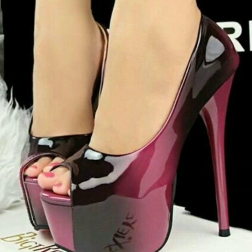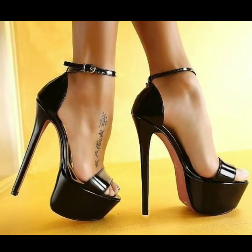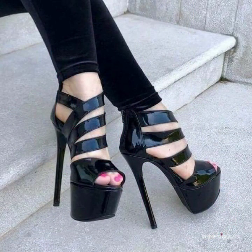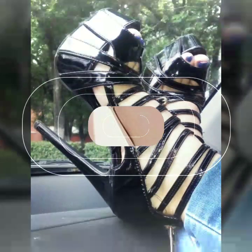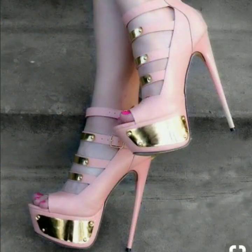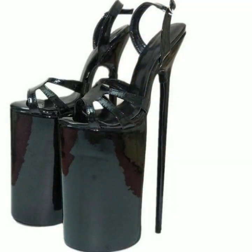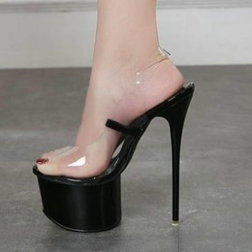Hello friends, welcome back to my YouTube channel. Today I will talk about the most beautiful, most trendy women's high heel designs — super high heel designs, trapeze handle designs — the best top 50 designs and ideas for stylish ladies. You can see every design in this video; every design is beautiful, different, and trendy. Friends, how are you? I'm fine, I hope you are also in the best of health.